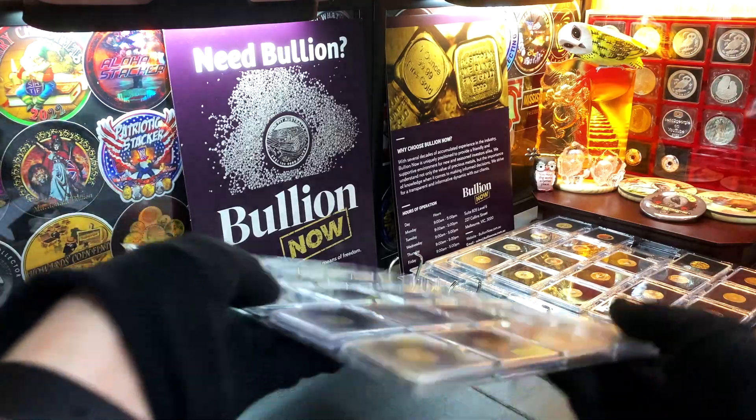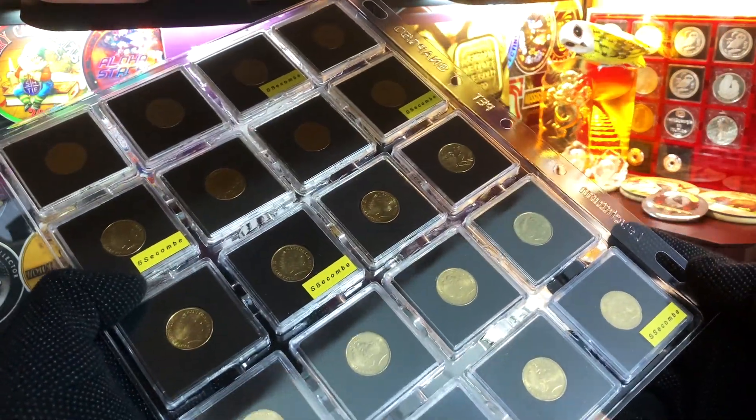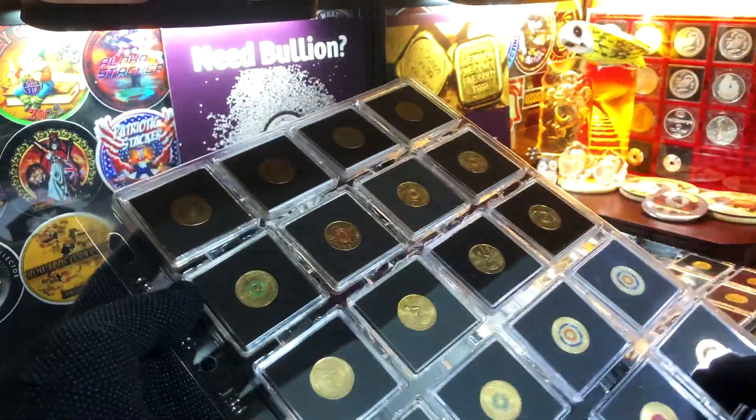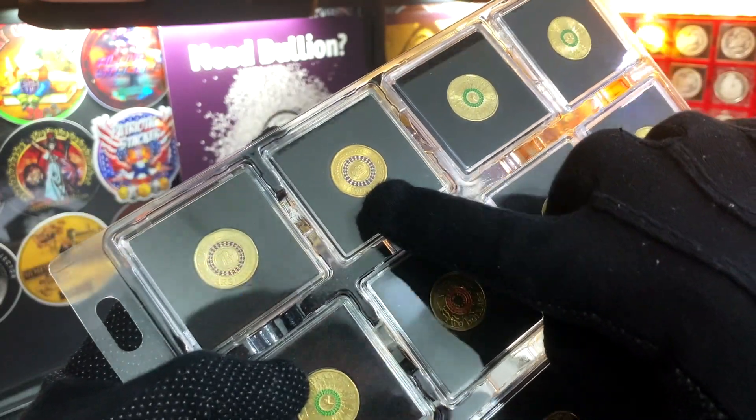Let's have a quick look at another one here. We have coins sent by Stephen's Combi, which include the highly desirable Coronation Coin.